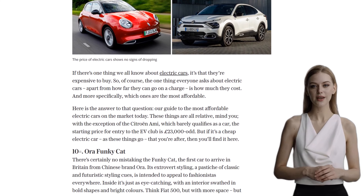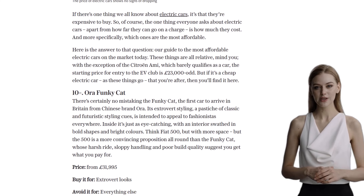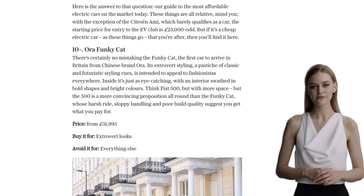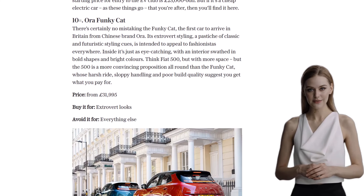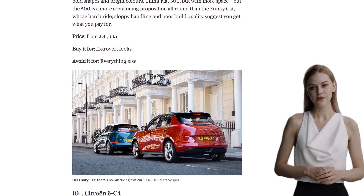Starting off at number 10, we have the Aura Funky Cat. This Chinese brand brings us a car with extroverted styling and a bold interior. However, its harsh ride, sloppy handling, and poor build quality may not make it the best choice for everyone.